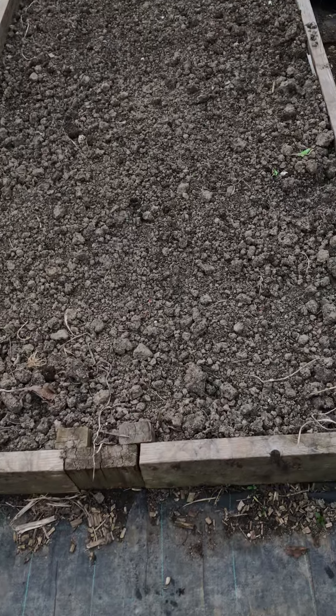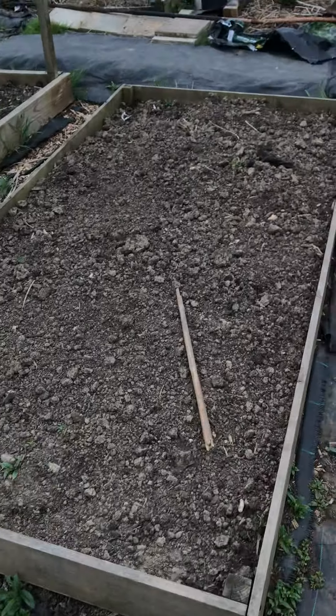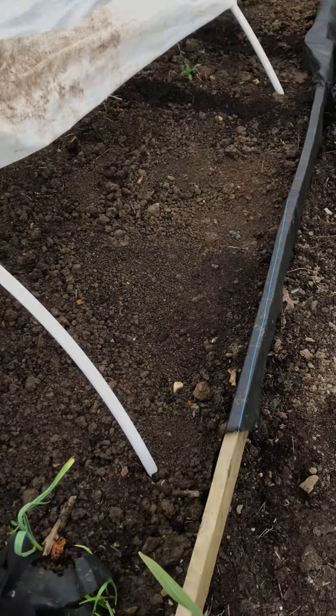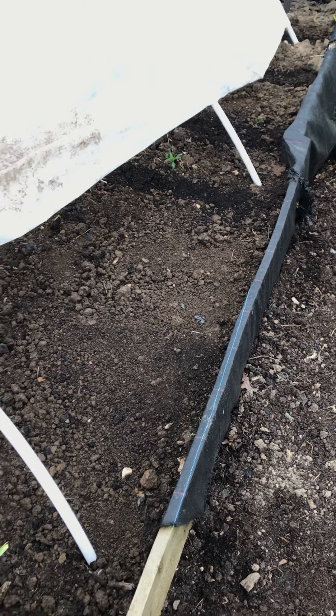So the potatoes are in, but it'll be a little while before they come to the surface and I have to earth them up. I've watered my other parsnips and there are some signs of germination underneath that.